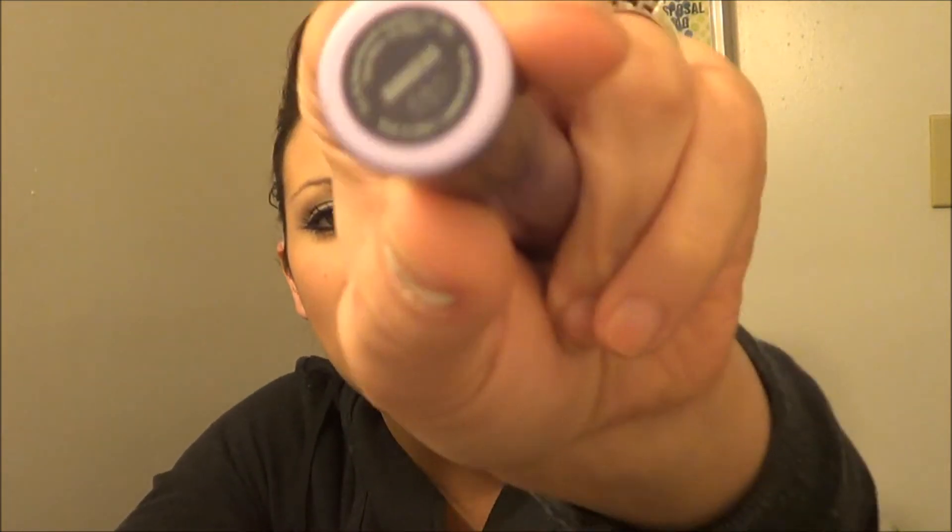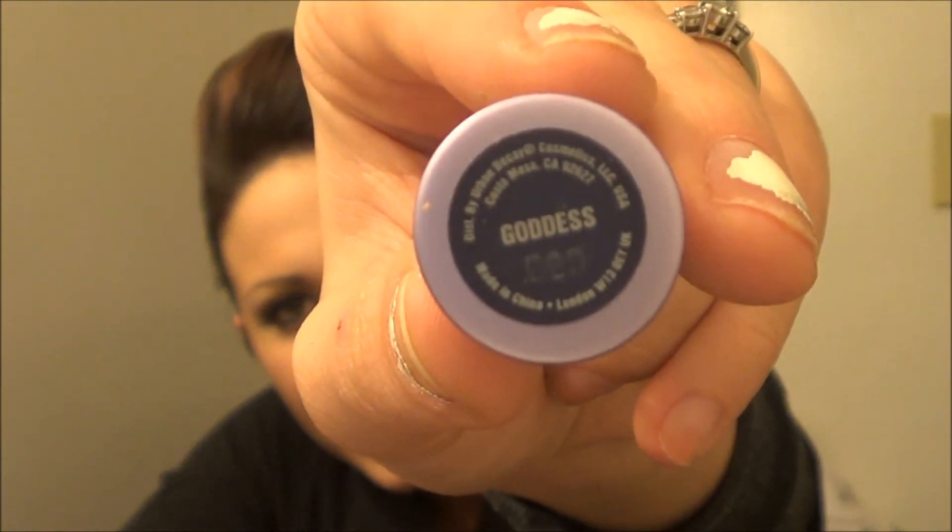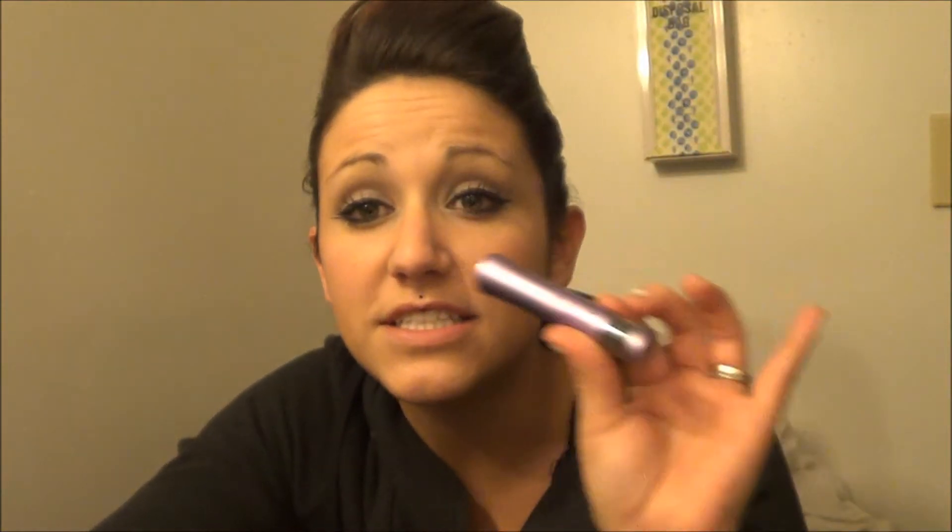I want to make this quick because I don't want it to be very long. This next item — I promise this is not used. I cannot find the box; it fell out a long time ago and I can't find it. This one is called Goddess, and this is one of Urban Decay's Vintage Shadows. I've got two of these myself because this is one of my favorite colors — the prettiest blue. I don't want to open it and unsanitize it, but it's not been opened before, I swear. So you'll be receiving this — it's one of the Urban Decay vintage pigments.